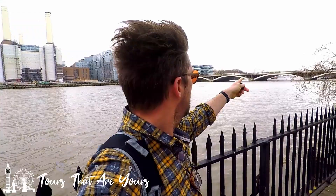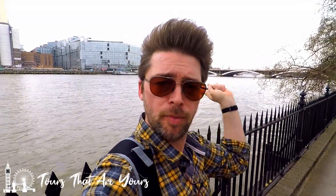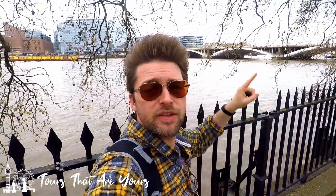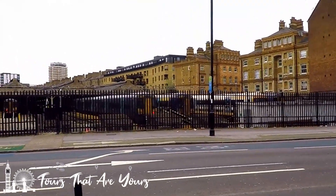Just over here as well is the railway bridge — you can just see the train going over there. This is the bridge that the Gatwick Express goes across, so if you are coming into or going out of London on the Gatwick Express, this is the bridge you'll use. Also, on the other side of the bridge is where you'll find Battersea Dogs and Cats Home, which is quite a famous institution here in England.